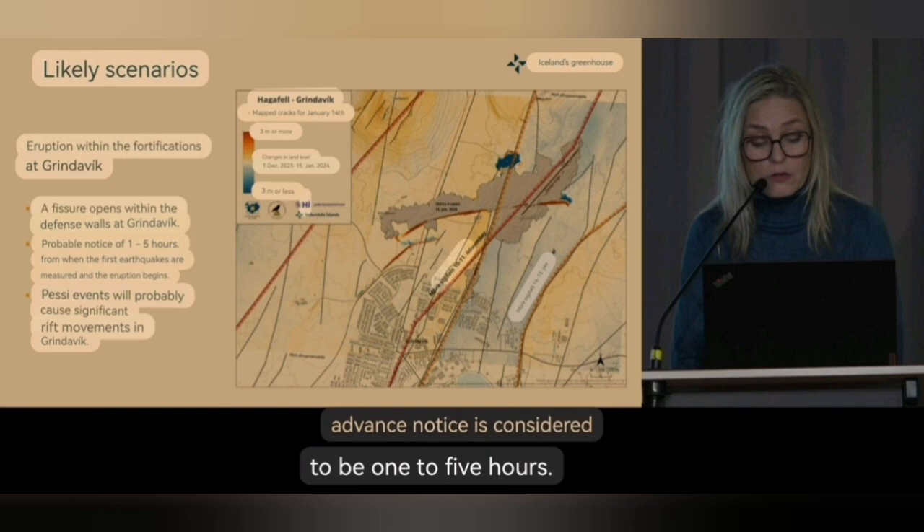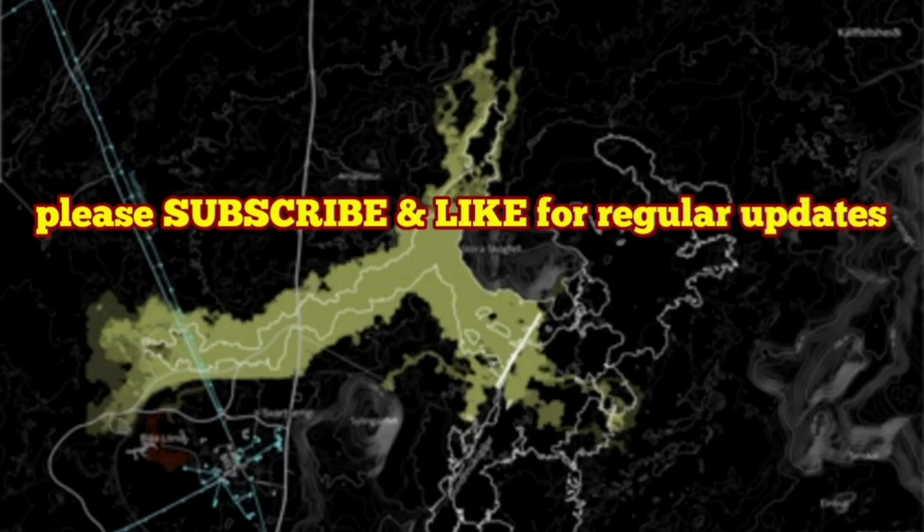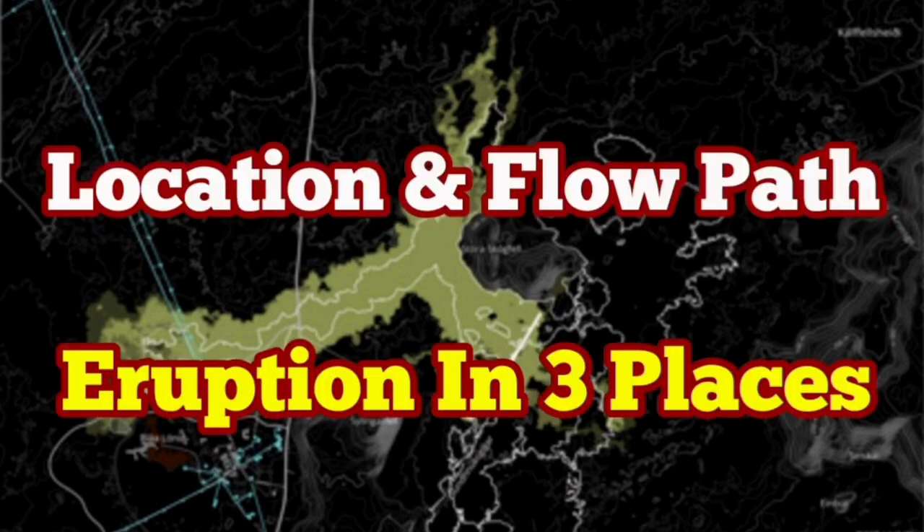I had videos about this probably around four or five weeks ago, and you can compare them with what we now have from the Iceland Meteorological Office. The main point of Kristín's presentation was that the further away we are, the longer the alert time and evacuation time.